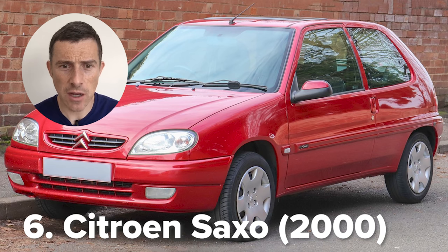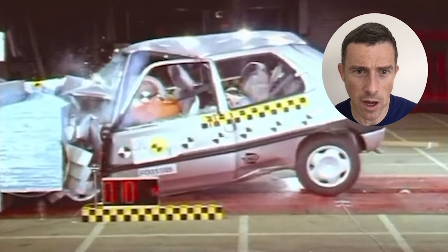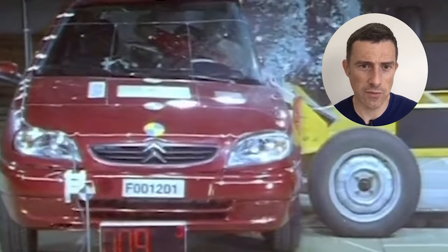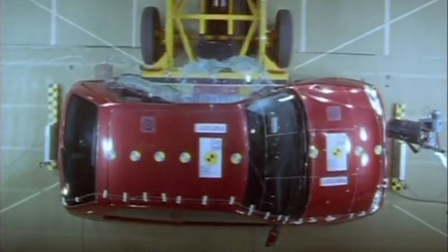Next is a Citroen Saxo from the year 2000 — I used to drive one of these when I worked for Auto Express. Let's see what could have happened to me if I'd crashed that little car. It's got airbags, but look at that side impact — it's just going straight through and into the driver. That driver's side is all mashed up. Your arm's just battered, your ribs all broken, the seat goes straight into the other seat. This car scored two stars back in 2000, which was basically like having no protection around you at all.